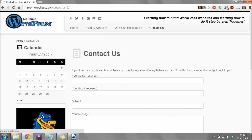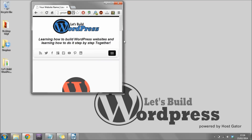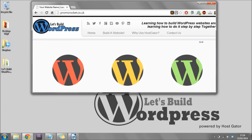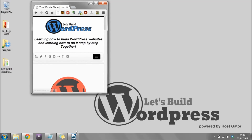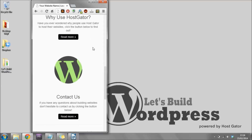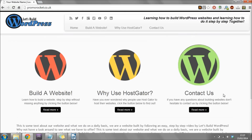Another cool thing about this website is that it's going to resize itself depending on what it's viewed on. This is known as a fully responsive website, and it basically means if someone views your website on their mobile phone or tablet it's going to resize everything to look as good as it can. I'm going to show you how to do all of this step by step.